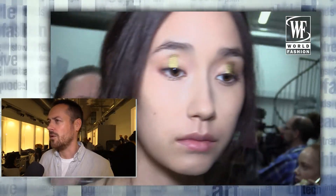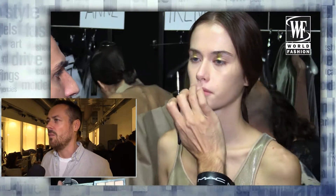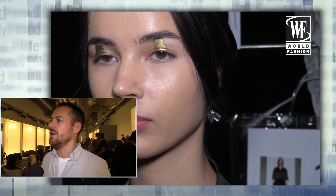We're backstage at Ricostro and we're doing a look that's really about just beautiful radiant skin, brushed-up eyebrow, just a little bit of lip balm, and we're doing a gold eye — but not like a full-on gold eye, just like a highlight in the middle.